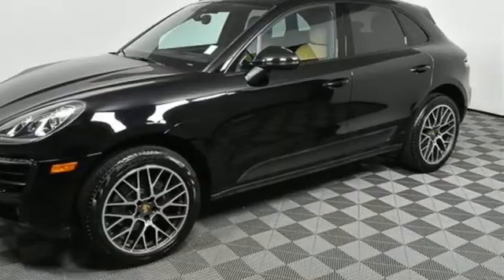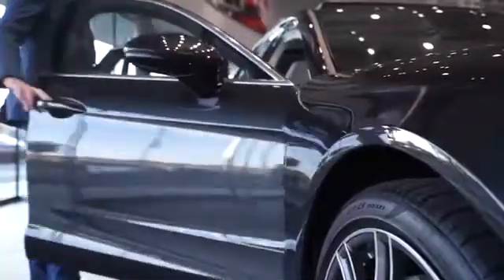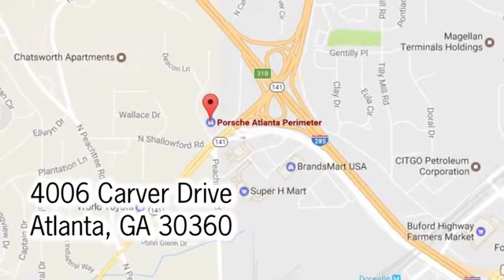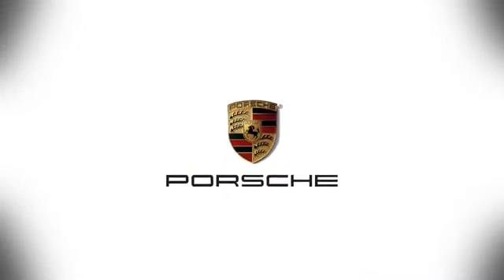Hurry in today for a test drive. At Porsche Atlanta Perimeter, we prove that buying a car can be a world class experience. Contact Porsche Atlanta Perimeter today. We're conveniently located inside I-285 on Peachtree Boulevard.